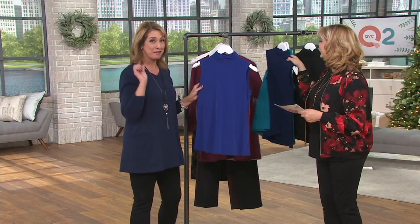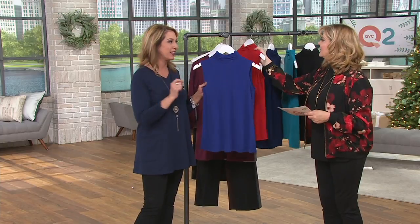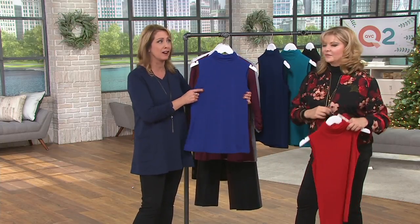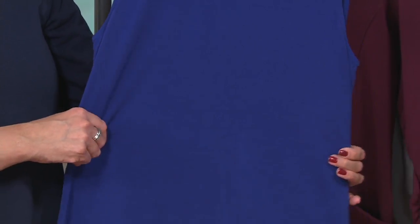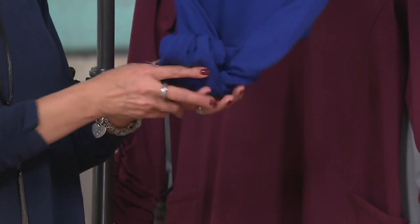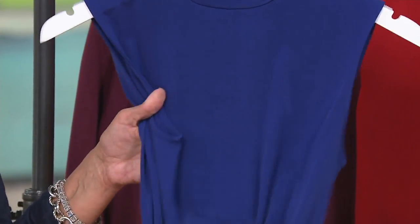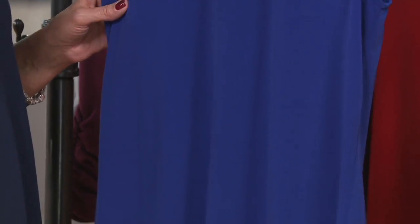Liquid knit is a miracle fabric. I keep hoping you'll try it if you haven't. It just took one piece for me and then I was hooked — feels amazing on, lightweight, cool, never overheated. You can roll it up and take it with you, pack it in a suitcase, and when you arrive there's no ironing needed. I'm in my car a lot and I love liquid knit for that reason.